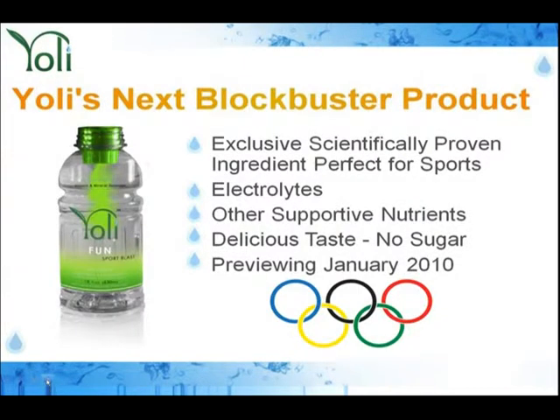The next product coming up: we will be launching a Sport Blast with an exclusive scientifically proven ingredient that's perfect for sports. It will have electrolytes and other supportive nutrients, delicious taste, and absolutely no sugar. It will be previewing in January of 2010 at our grand launch.